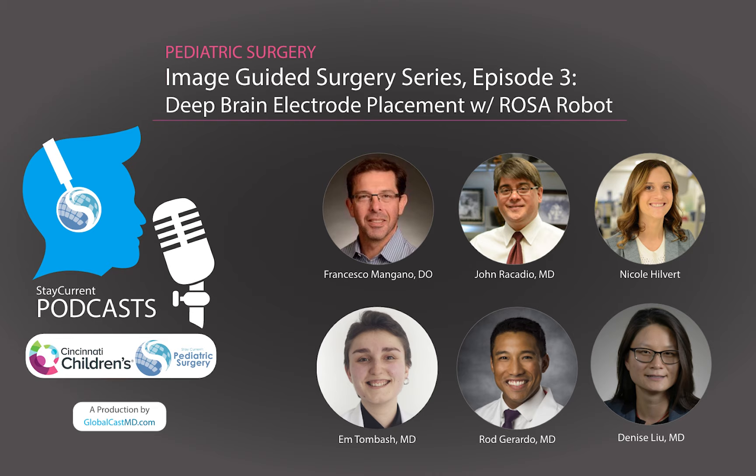The other way that invasive monitoring for epilepsy was done prior to the robot was with craniotomies and placement of subdural grids to map the cortex of the brain. The limitations with those procedures were that the grids placed on the surface of the brain don't collect electrical data from deep sources, and beyond that they require a very large craniotomy — a much bigger operation — with higher risks of bleeding, CSF leak, and infection.